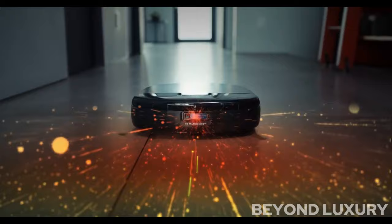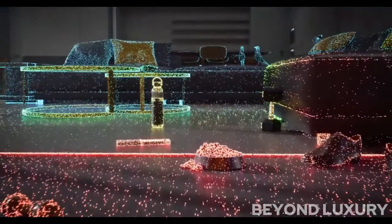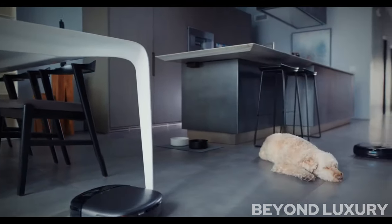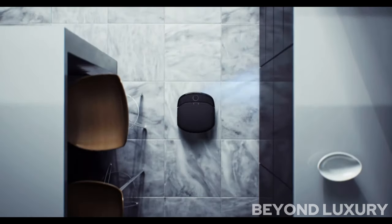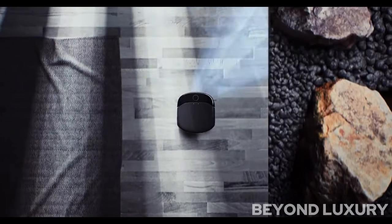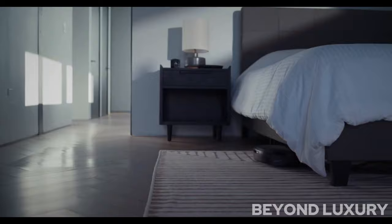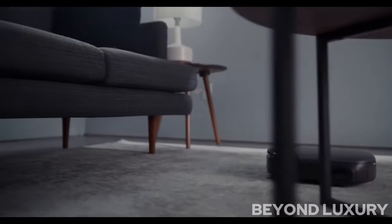With the Eufy app, you can keep an eye on your home from anywhere in the world — check in on live footage, receive alerts, and even talk to visitors with two-way audio. Setting up the Eufy S1 Pro is a breeze, with hassle-free installation and seamless integration with your smart home devices. It's security made simple.